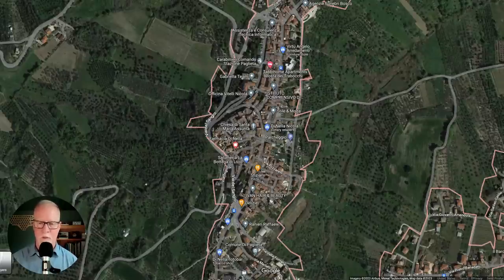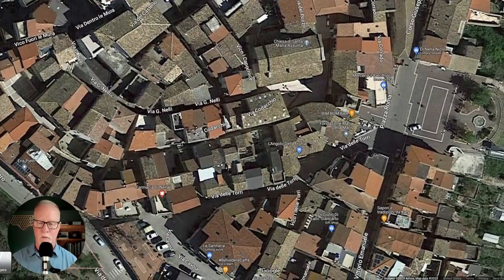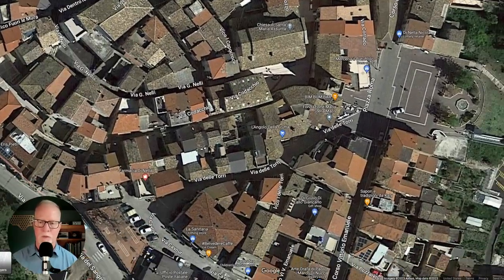I'm going to zoom in a little more and show you where the property is from the aerial view. You can see the kind of rounded little turret — this is the part of the property you saw at the beginning of the video. The property actually extends and includes an outdoor patio. I want to get on Google Street View again and show you a couple of really cool spots for views and also a bar that's very close by.